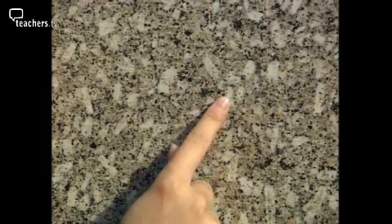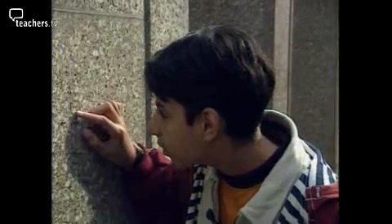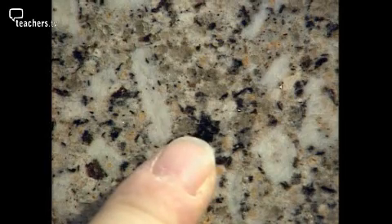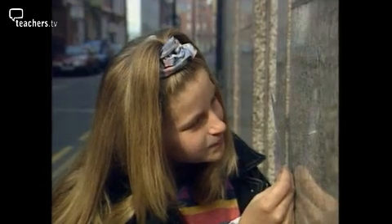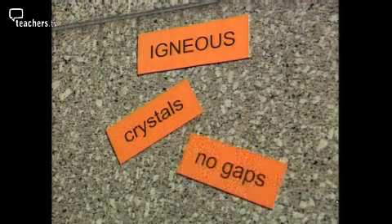They're all different colours — sparkly too. There's white, some black, and some grey as well. This rock is made up of different coloured crystals, which is our first clue to what type of rock it is. If you look, there aren't any gaps; they're all interlocking. This is rock type number one: igneous. The clues telling us it's an igneous rock are crystals and no gaps.